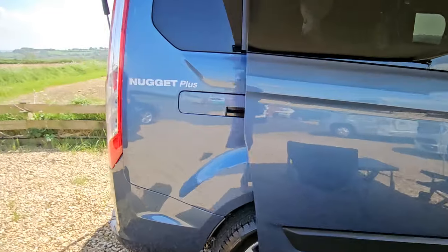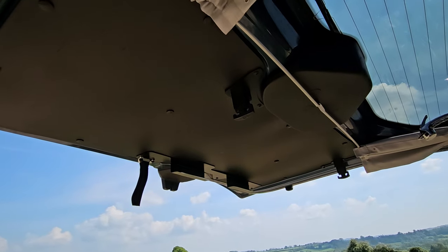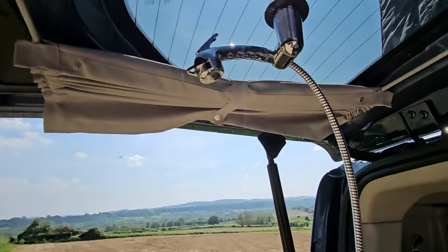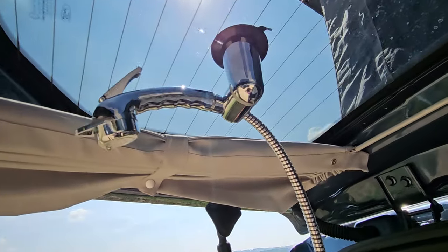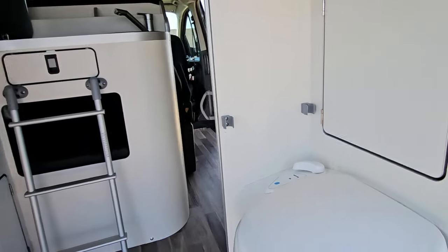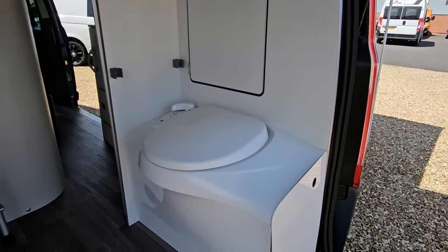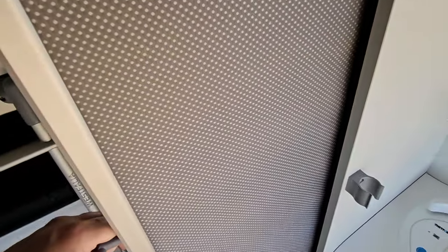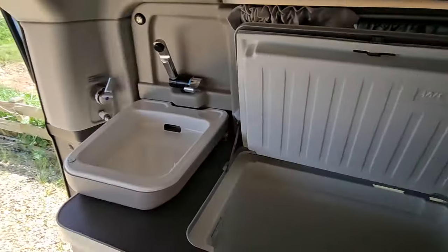Let's have a look inside. The tailgate is open and we can see this is where we store our outside table. We'll also find here we've got our shower set up so we can have a shower outside. Being a Nugget Plus, we also have the most desirable feature of all — the toilet to the rear. We've also got a screen here that we can pull out to separate from the toilet area while using the toilet or the shower.